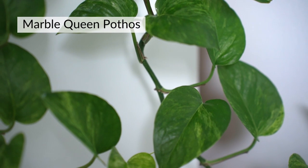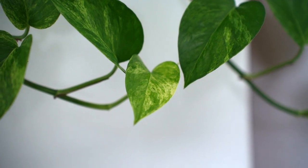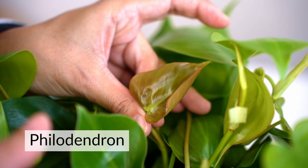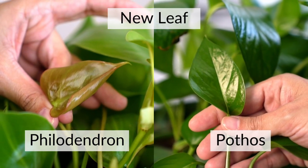Speaking of young leaves, one of the main differences is also the color of the new leaf. In the Pothos, new leaves are bright green — and may already be variegated — but always a lighter shade of green compared to the overall plant. In the Philodendron, a lot of new growth comes in a little pinkish, brownish, or reddish depending on the variety. Even if the plant is completely green, the new leaves can be brownish or reddish, and as they grow older they become completely green.